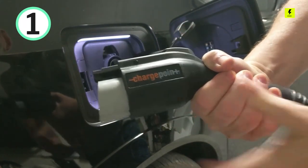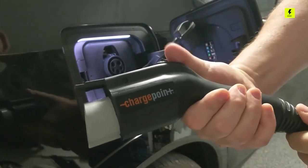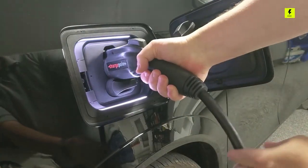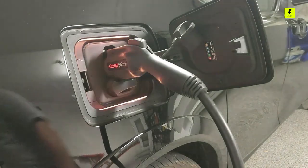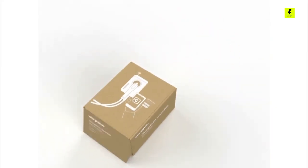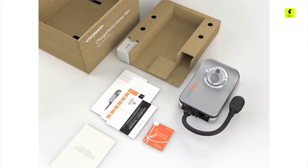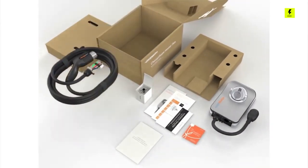Number 1 on our list is ChargePoint Home Flex. This is the newest, fastest, and most advanced Level 2 home charger, charging up to 50 amps and adding up to 37 miles of driving range per hour of charging. Flex can be installed to charge up to 50 amps, allowing drivers to pick the speed that's right for them and their home's electrical supply.